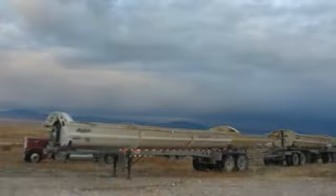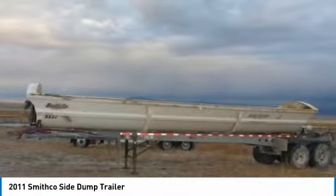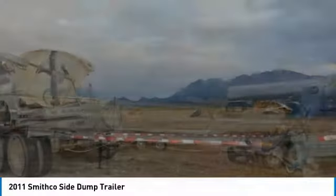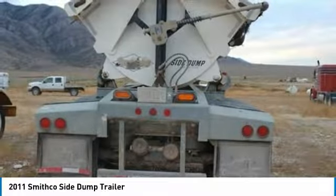2011 Smithgoe side dump trailers for sale in Lund, Nevada 89317. If you are looking for top-of-the-line dump trailers that are prepared to handle anything life throws at them, then look no further because these two 2011 Smithgoe side dump trailers are perfect for you.